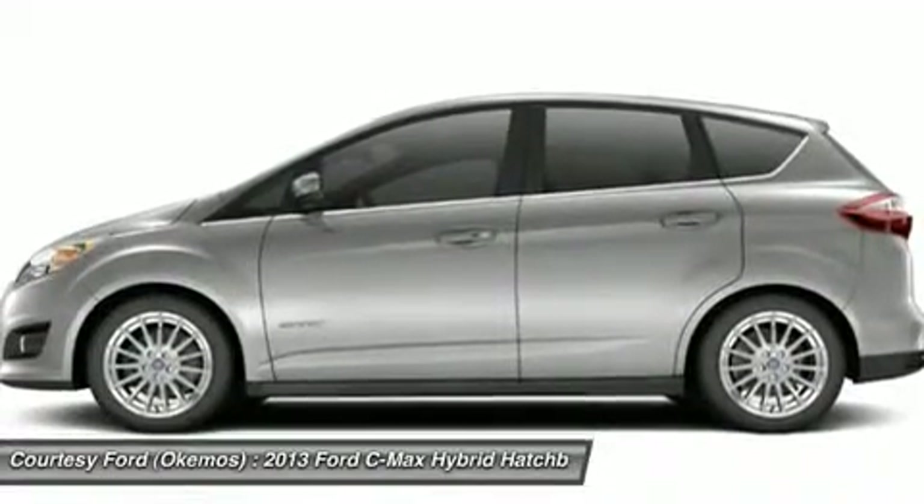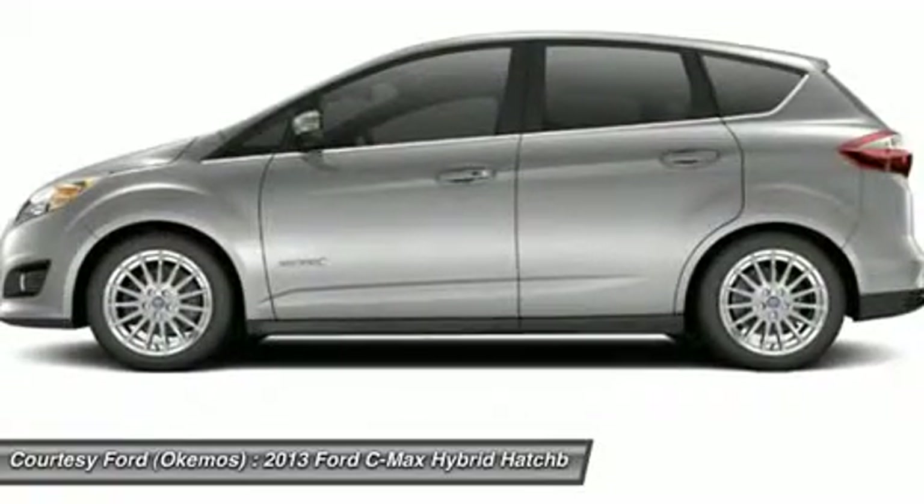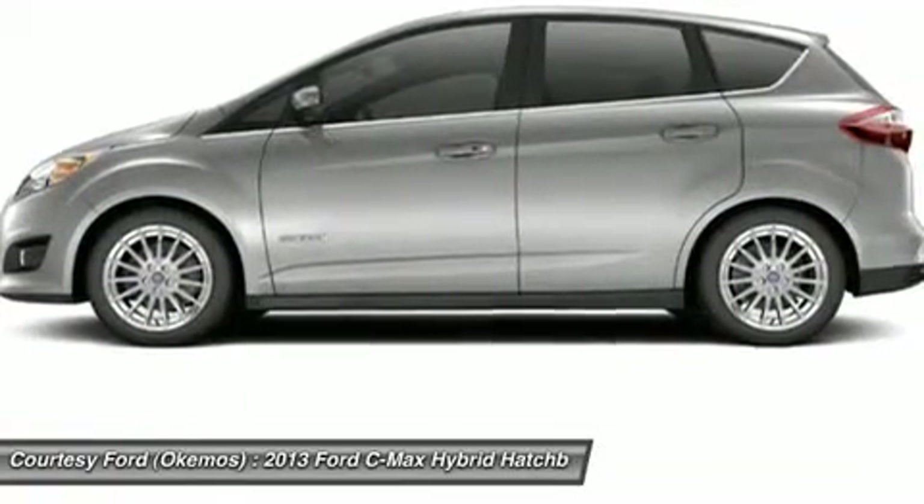Visit us today and see why we're the preferred Lansing, MI Ford dealership.